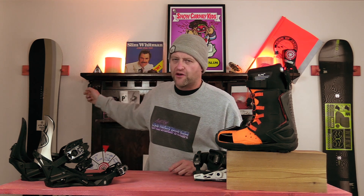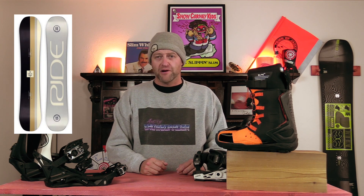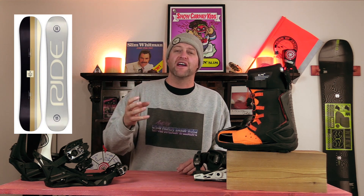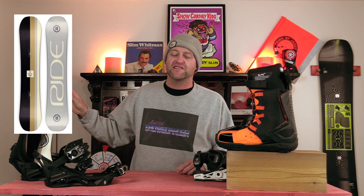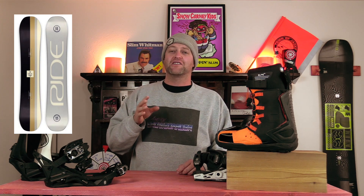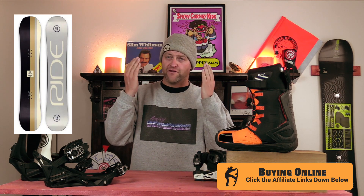And the number one beginner board for 2022-2023 is the Ride Agenda. Now it is camber dominant. You're probably going to hook an edge. You might eat shit. You might knock the wind out of you. Maybe you'll snap a collarbone or break a wrist, but it's going to teach you how to properly load camber and drive. It's the most aggressive board on this list, and it's not going to hold you back as you progress, but it's also not going to allow you to have any shitty habits. Because let's be real, I'm not going to coddle you. You need something that's a little more aggressive.